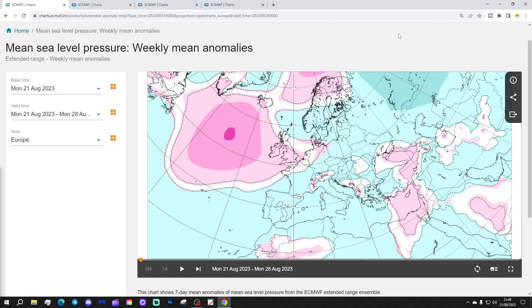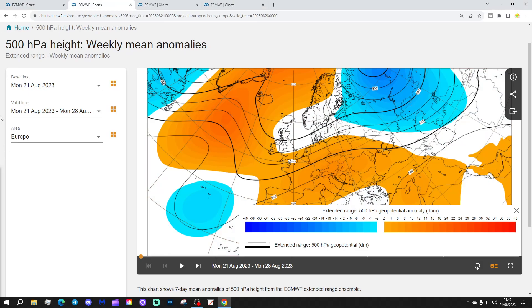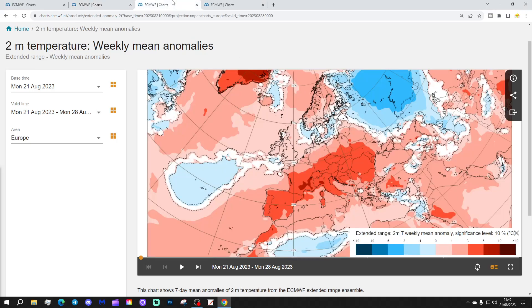We're going to start off with the Week 1 Mean Sea Level Pressure Anomaly for Europe, taking us from the 21st to the 28th of August. This week has a ridge of high pressure in the North Atlantic and to the west of the UK and Ireland, with low pressure covering many parts of Europe. The 500 millibar height anomalies show above-average heights in the North Atlantic, up towards Greenland and Iceland, with the ridge also building into western and some central parts of Europe, and a trough of low pressure away to the northeast.